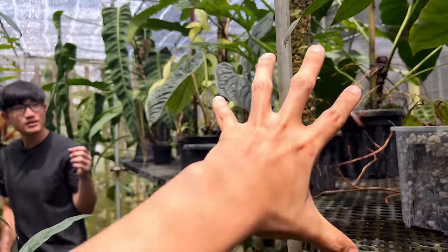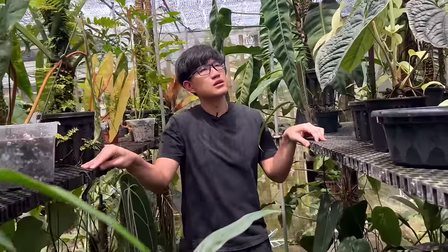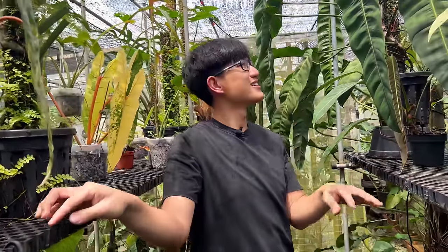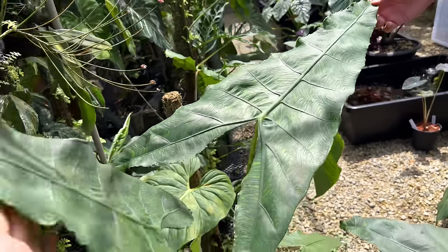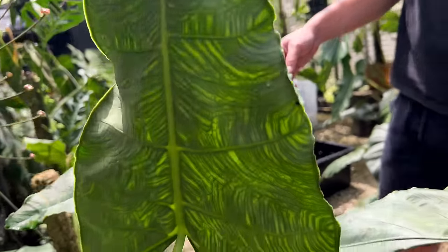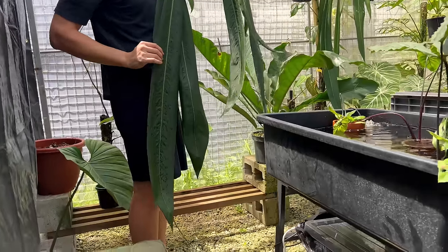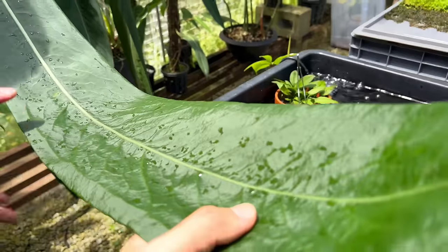The ones here are still in juvenile form. We're gonna look at some of the bigger plants. Dear plant lovers, if aroids tickles your pickle, this episode is made just for you. I visit a tiny garden in Singapore filled with insanely huge aroids.